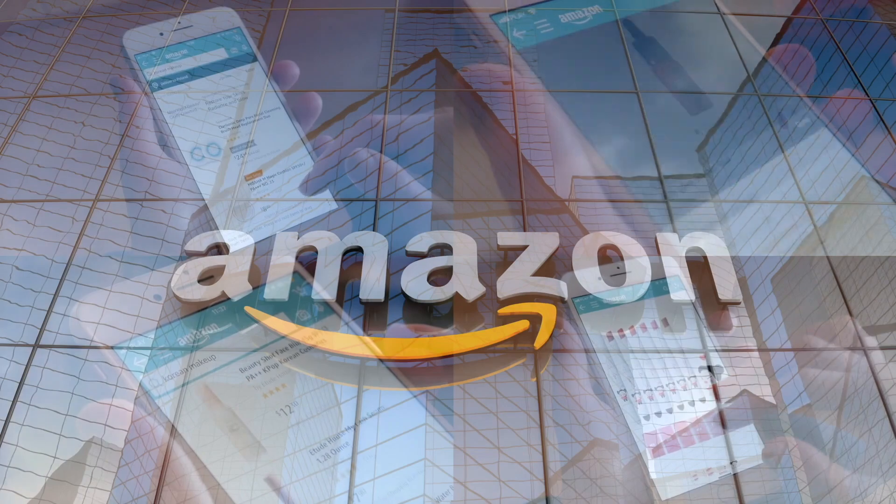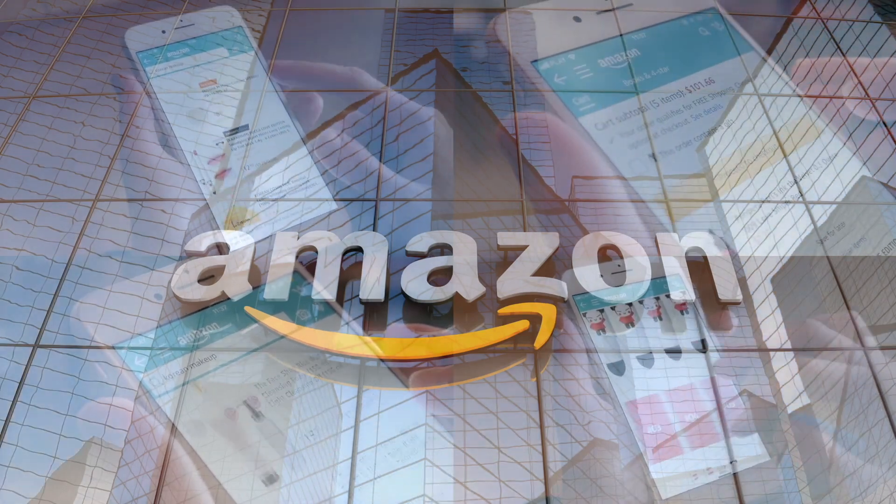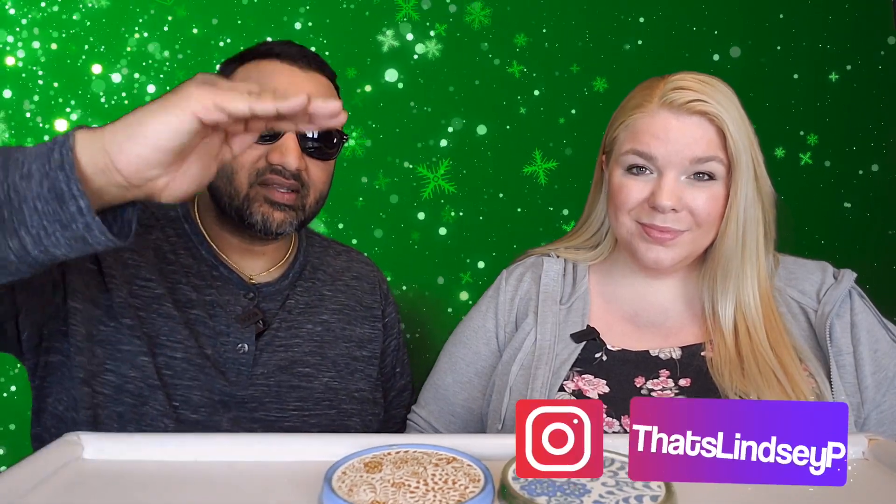If you'd like to support this channel, the easiest way to do that is using our Amazon links the next time you shop there. Our rating system: thumbs up means we'd buy it again, thumbs down means we would not.